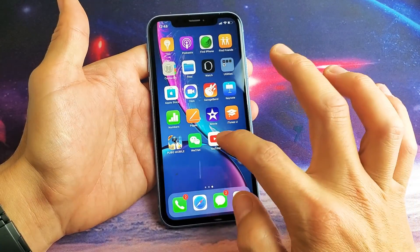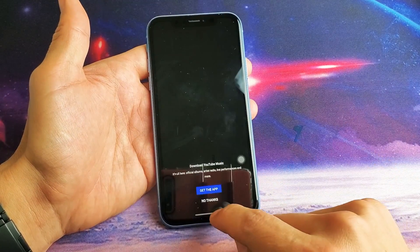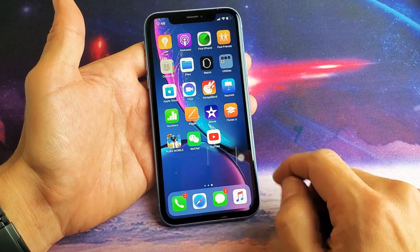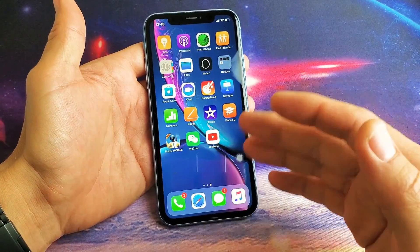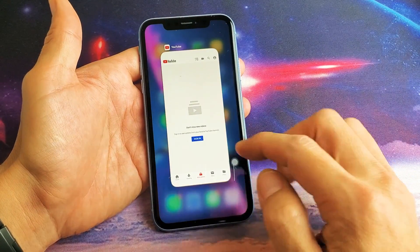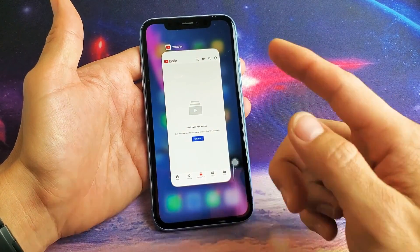Let me just open up the YouTube app right now. Then I'm going to go ahead and go to my home screen. Now this YouTube app is currently still running in the background, so if I just slide up here we can see the YouTube app right here.